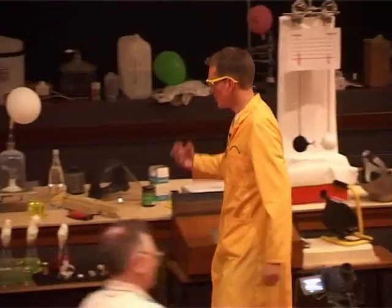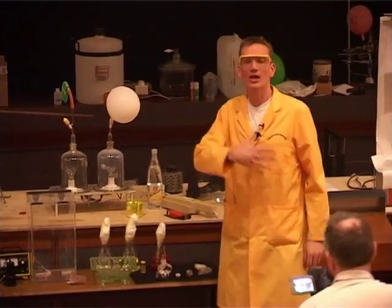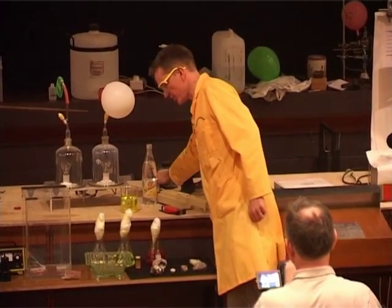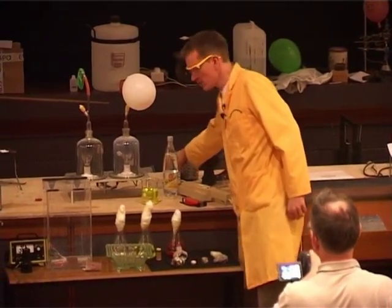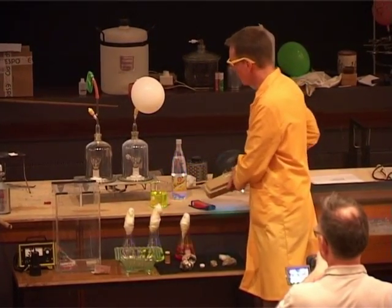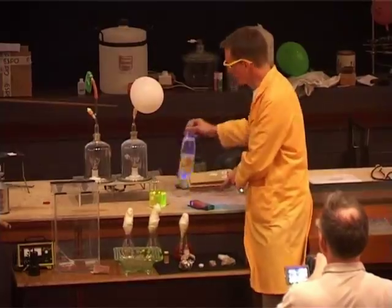Sometimes species can absorb the light and convert one colour into another. For instance, we can take UV light and convert this into visible light, light that we can see. Our eyes can't actually see UV light, but they can see other colours.